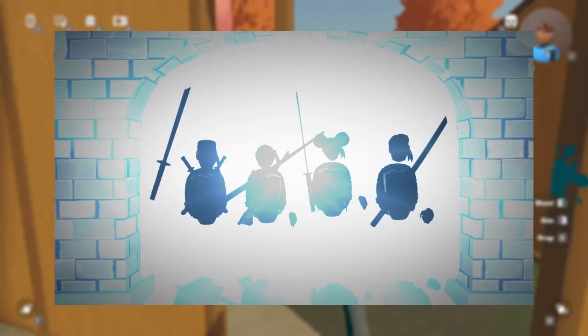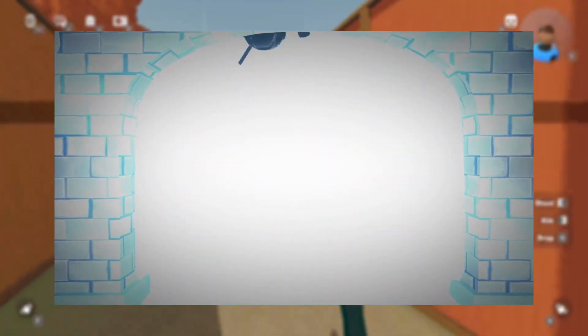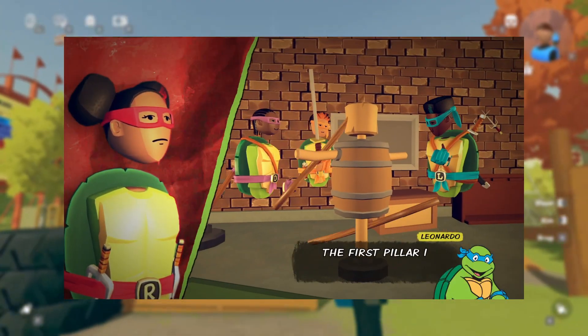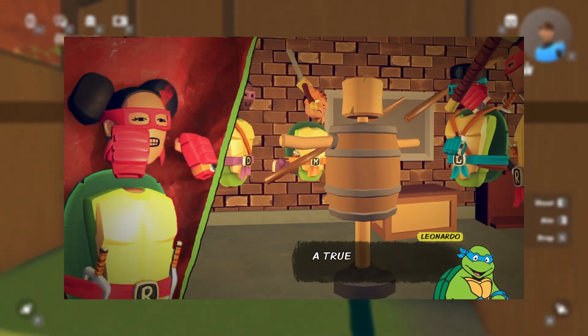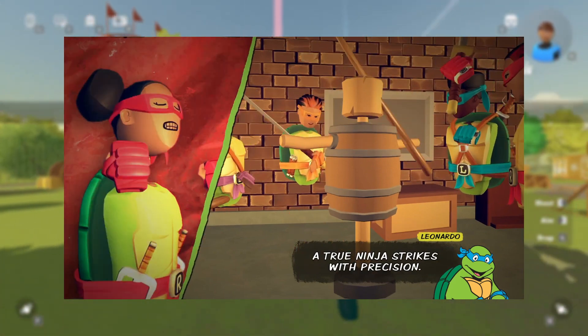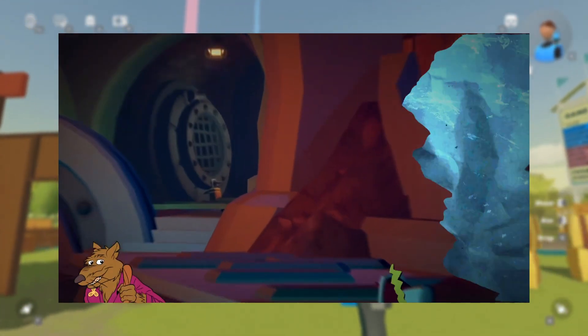It's got four silhouettes of Rec Room players with Teenage Mutant Ninja Turtle outfits on, holding swords — they look very cool. Then it cuts to the next scene: the first pillar is Strike. Leonardo says that, and there's a training dummy with all four Rec Room players in their outfits hitting it with swords and sticks.